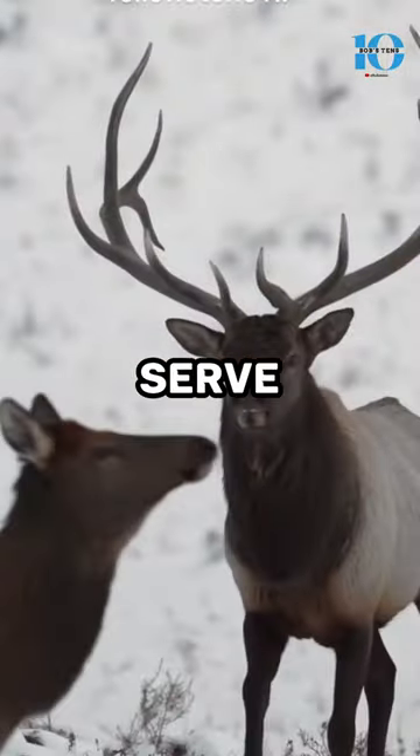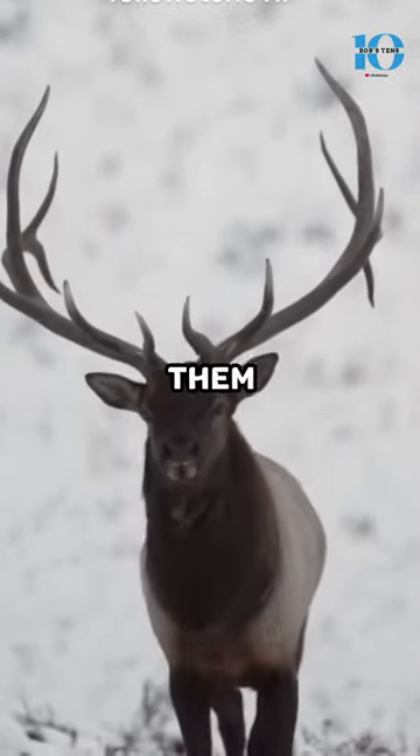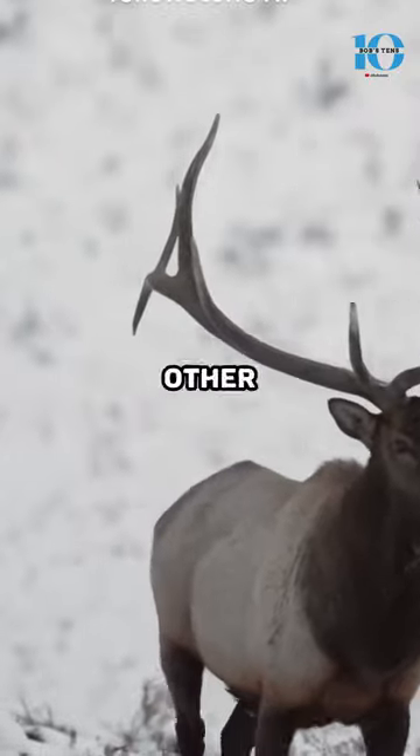The elk's antlers also serve as a formidable weapon against predators. They can use them to defend themselves and their offspring from wolves, bears, and other threats.